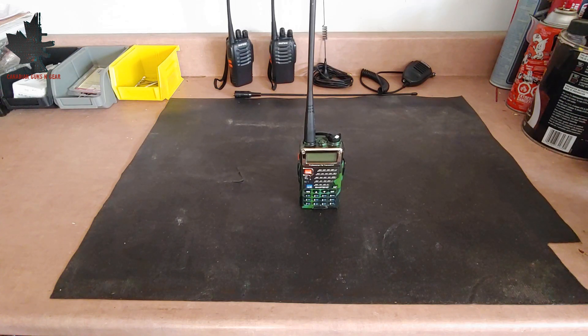Hello and welcome to another video from Canadian Guns and Gear. The Baofeng UV-5R is a very inexpensive ham radio that broadcasts and receives on both the VHF and UHF bands, as well as receives FM radio. It has a limited range, but it can be a very useful tool in case of an emergency. Stay tuned while we take a look at the top 5 uses for the Baofeng UV-5R during an emergency.